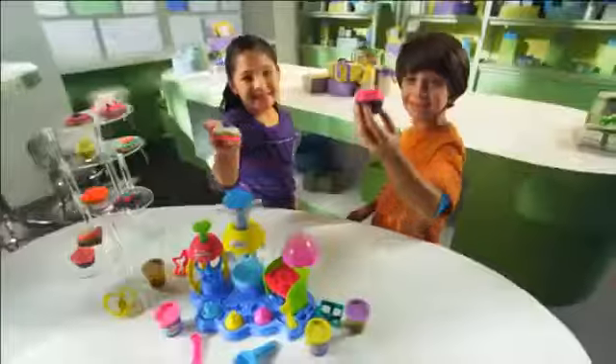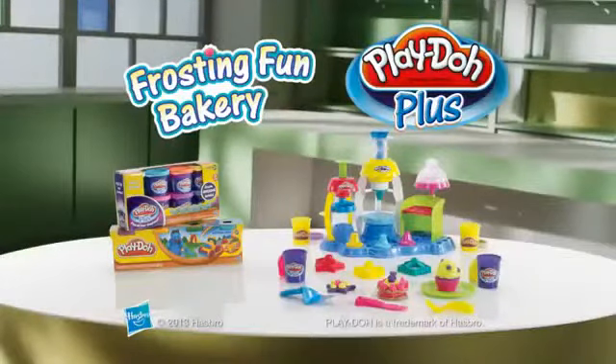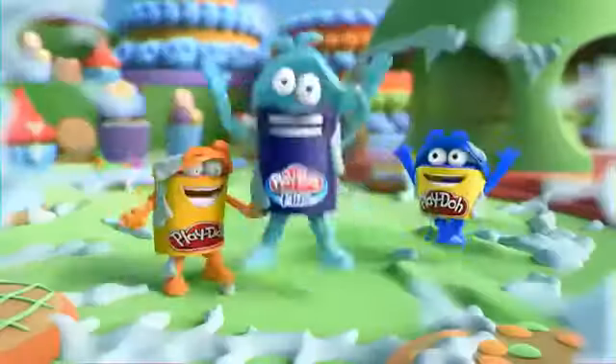Plus it up! The new Play-Doh Frosting Fun Bakery. Fun to play with, not to eat. Additional Play-Doh packs each sold separately. Play-Doh Plus!